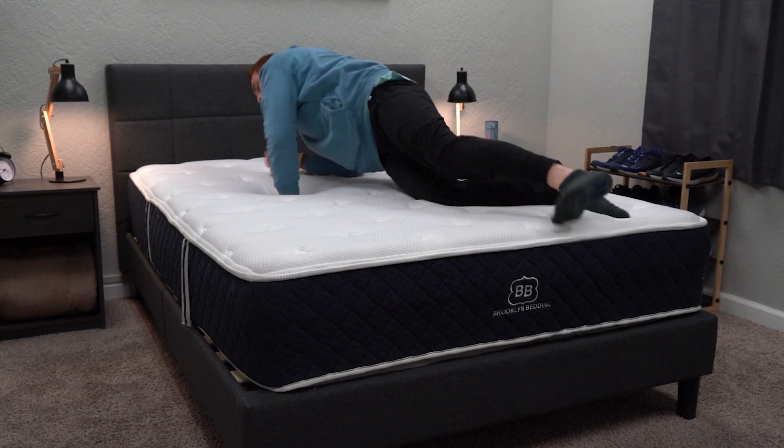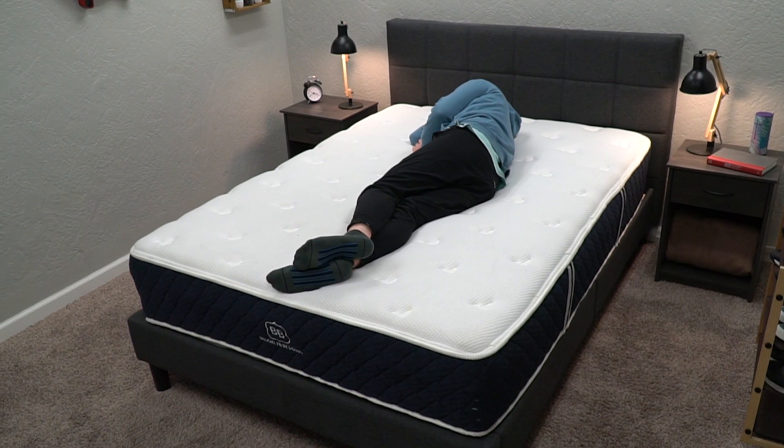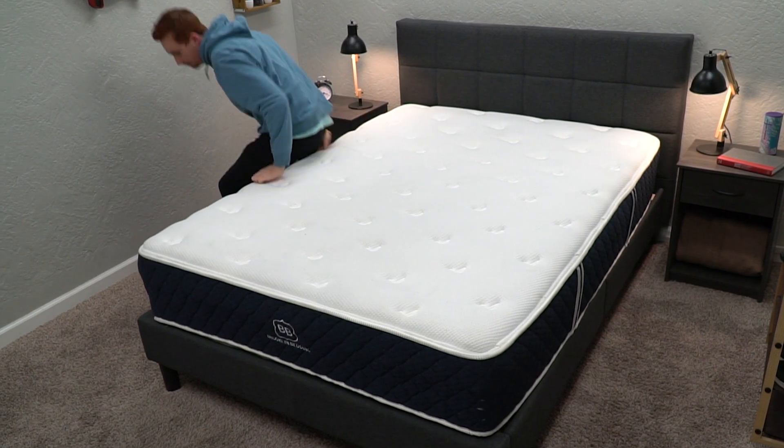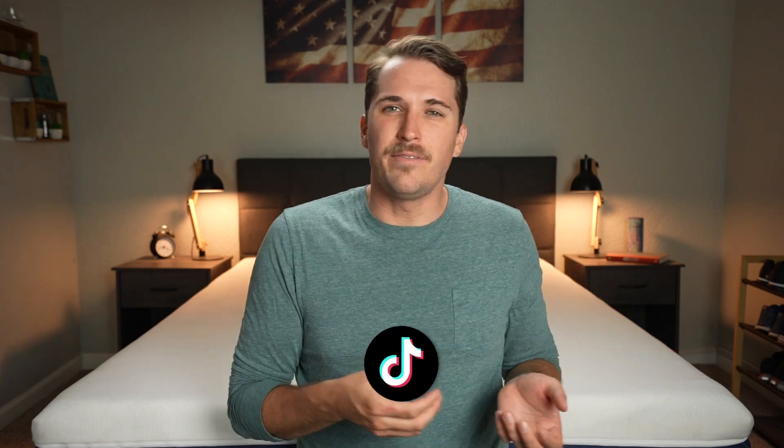They're probably going to feel really accommodating to the vast majority of sleeper types. I typically recommend beds with softer neutral foam feels to anyone who's unsure what mattress feel they ultimately prefer. You've got people who love memory foam, people who love latex foam, but if you don't really know what you're getting into with a brand new online bed, a neutral foam feel is always a safe way to go.